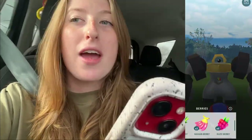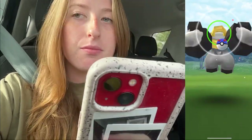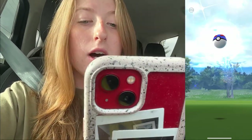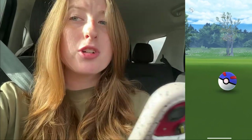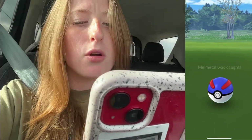Yep — I had a feeling it was Meltan, and that's exactly what it is! We're going to go ahead and throw a berry and then toss this Pokéball at him. I'm not doing a very good job throwing it, but I'll get better at recording and catching Pokémon.